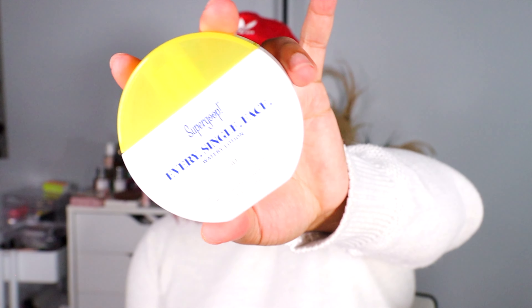For skincare I have two products. First is the Supergoop Every Single Face Watery Lotion — this has SPF 50 in it. I like using this if I know I'm gonna be outside all day, either underneath my makeup or on its own. What I love about this is it doesn't leave a white cast on my face, which is always a concern when I'm using SPF. I usually only use it on the face and neck, not on the rest of the body — I'll use a spray for the body — but this is really good on the face and neck especially if you're going to put it underneath your makeup.